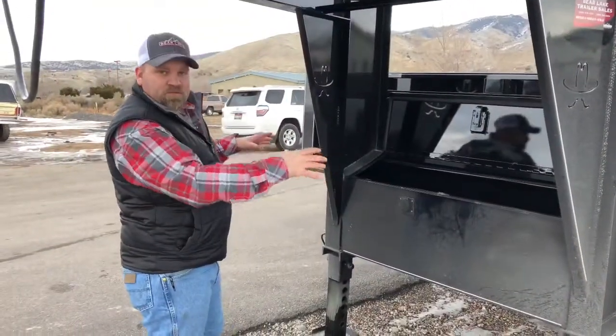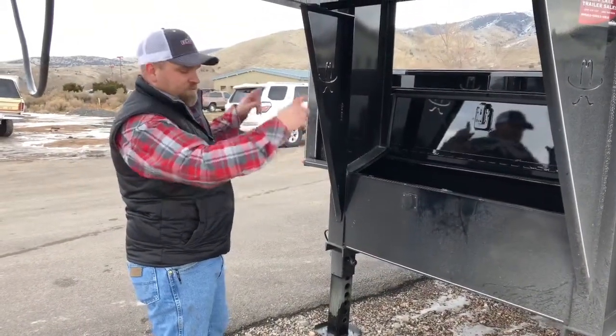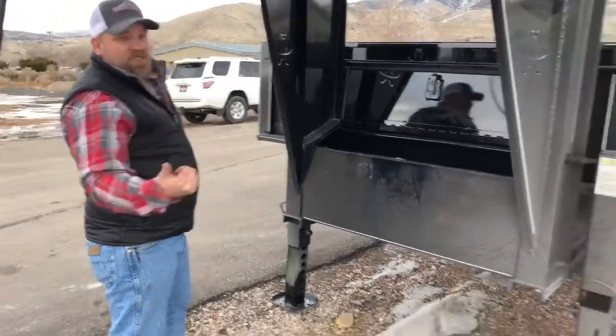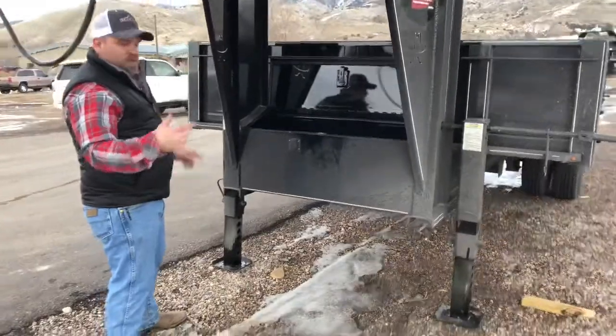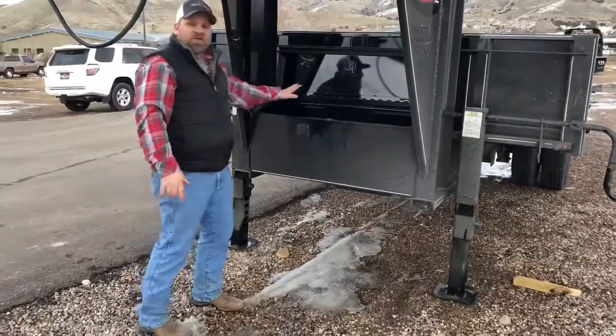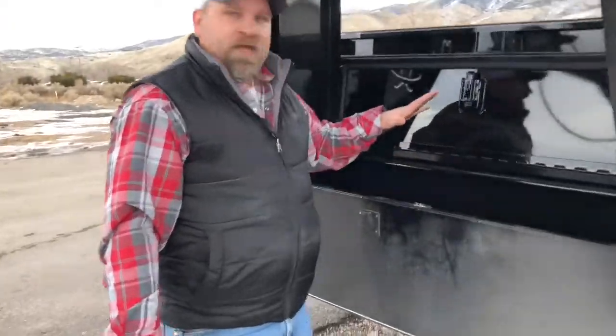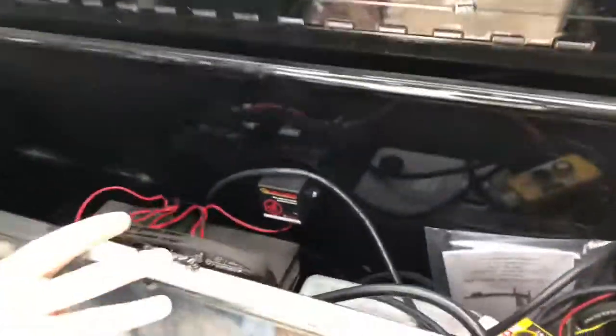Titan dump trailers with this heavy capacity come standard with two jacks — those are 12,000-pound rating jacks, and the jacks have a five-year warranty. Between the two jacks there's a fully enclosed toolbox that will be weather-free, and in that toolbox is where you'll find the heart of the dump trailer.